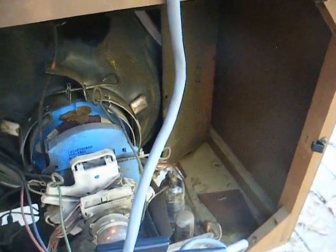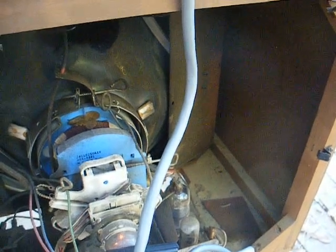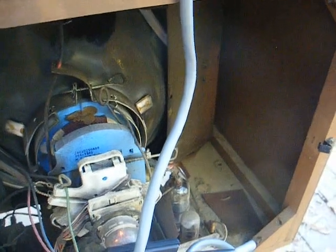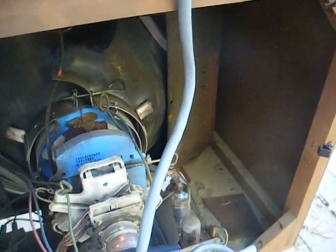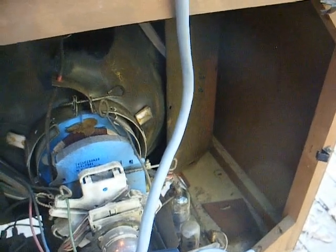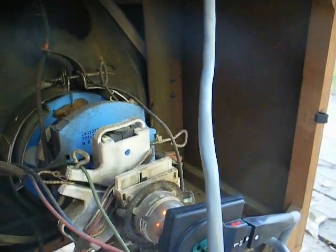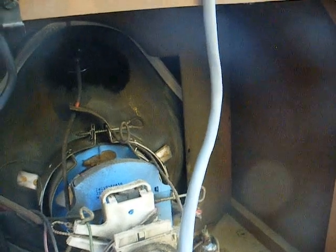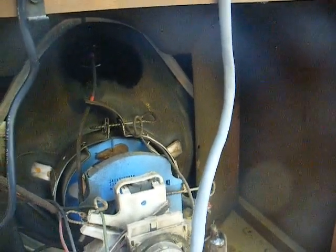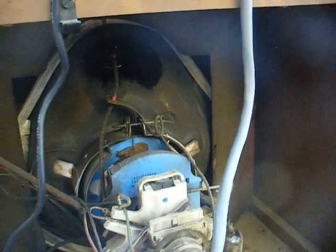A word about vintage TVs and picture tubes: picture tubes, to my knowledge, are no longer being made or rebuilt anywhere in the United States. When you obtain a vintage television set, the first thing you should do is test the CRT condition. If it's bad, you might not want to go further until you can find a tube. Your only options are to find new old stock from a parts house, a closed-down TV shop, or eBay, or to get a tube out of a junker TV. A lot of these picture tubes are expensive when you do find them.